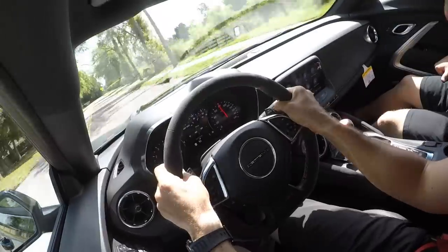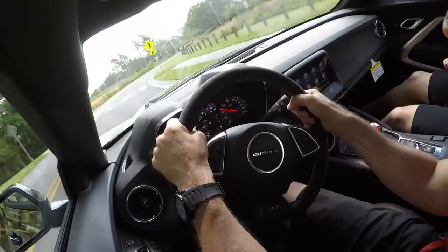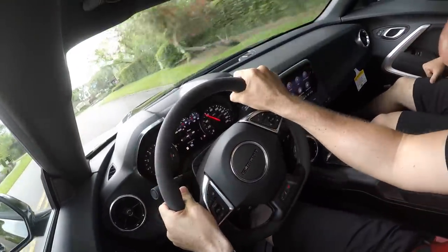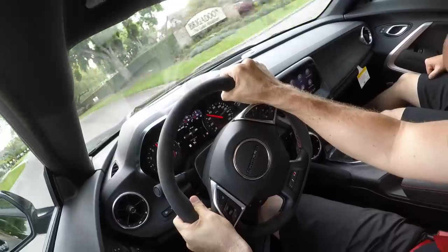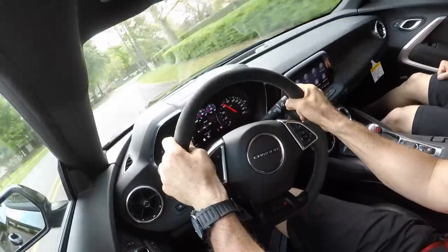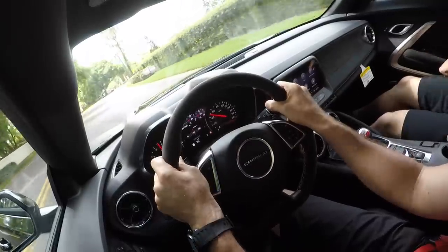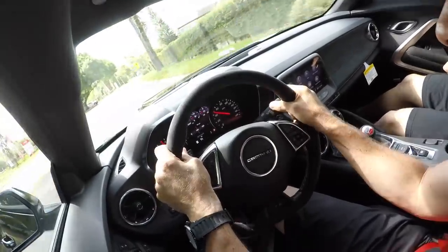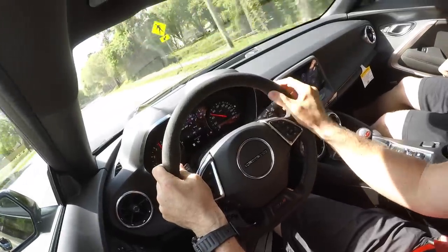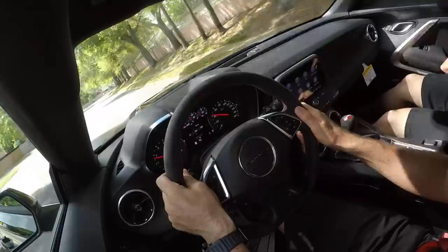The brake pedal feels great. Modulation is great. You hear that automatic rev match downshifting, and the whine of the supercharger. This car just begs to be pushed. Amazing machine by Chevrolet. And to be honest, price point-wise at 72 grand, that's a lot of performance for the money. This gearbox feels like it's out of a Trans Am race car — that's how good it feels.